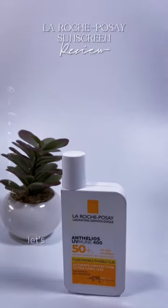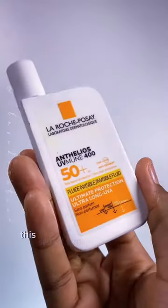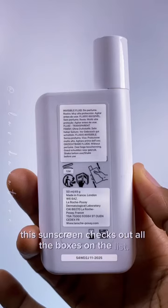La Roche-Posay sunscreen review. Let's go. Rooted in France, this sunscreen checks out all the boxes on the list.